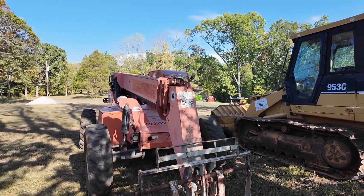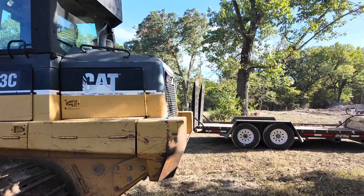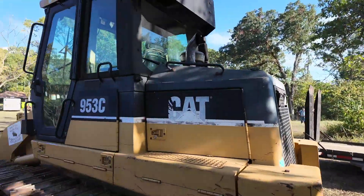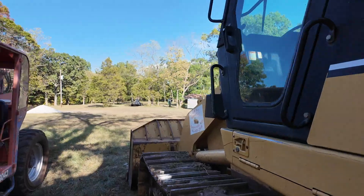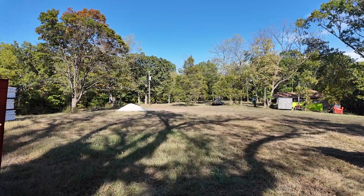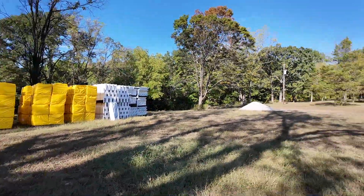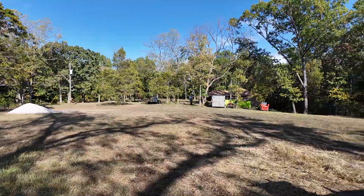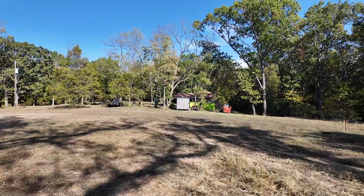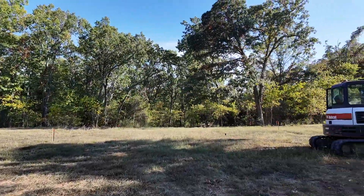I've got my telehandler over here because we're going to be putting roof and everything up on here. The telly comes in so handy to get sheet goods and steel and everything else up high. We've got the rest of the block stacked up here. This job site is pretty neat because there's another house over here that they're remodeling for his son. They've got 20 acres — it's a very pretty place.